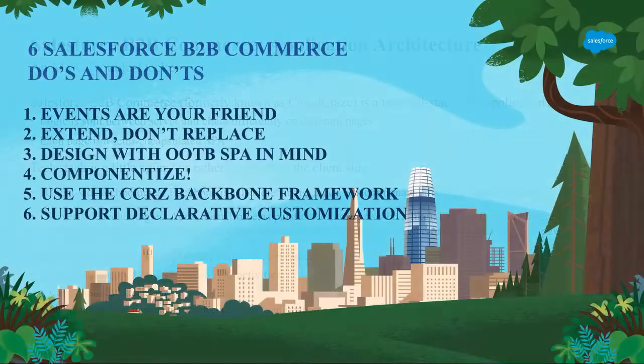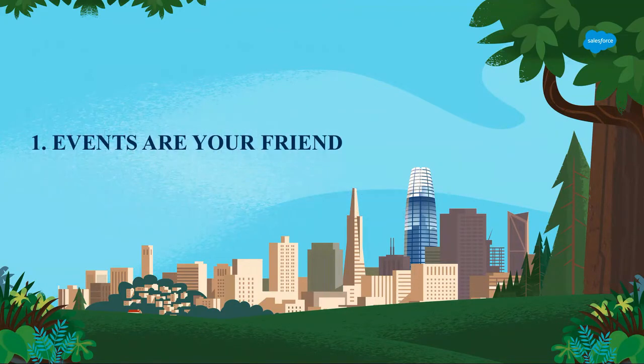Let's get to our six do's and don'ts for Salesforce B2B commerce front-end customization. Events are your friend; extend, don't replace; design with the out-of-the-box single-page application in mind; componentize; use the CCRZ Backbone framework; and support declarative customization. Some of these are technical issues, some are design-related issues having to do with expectations of Salesforce administrators.